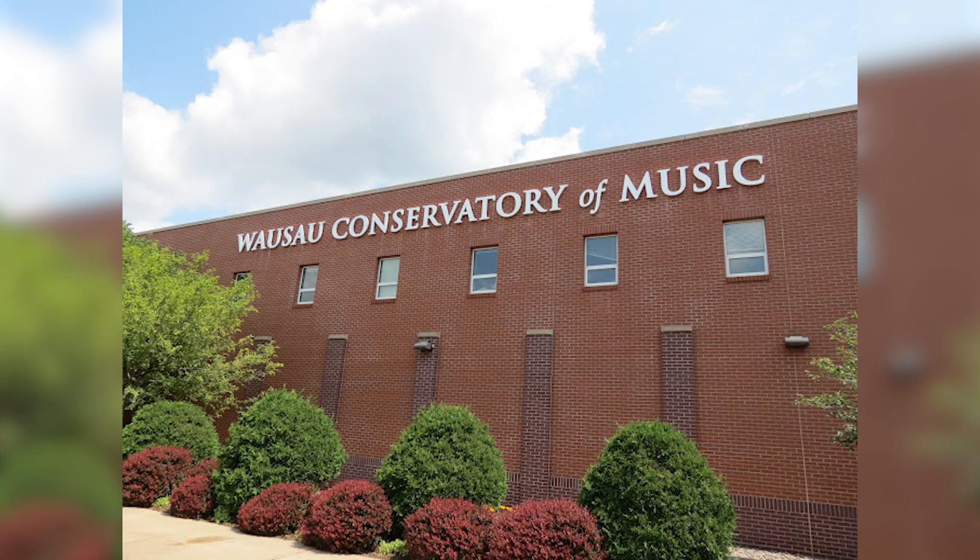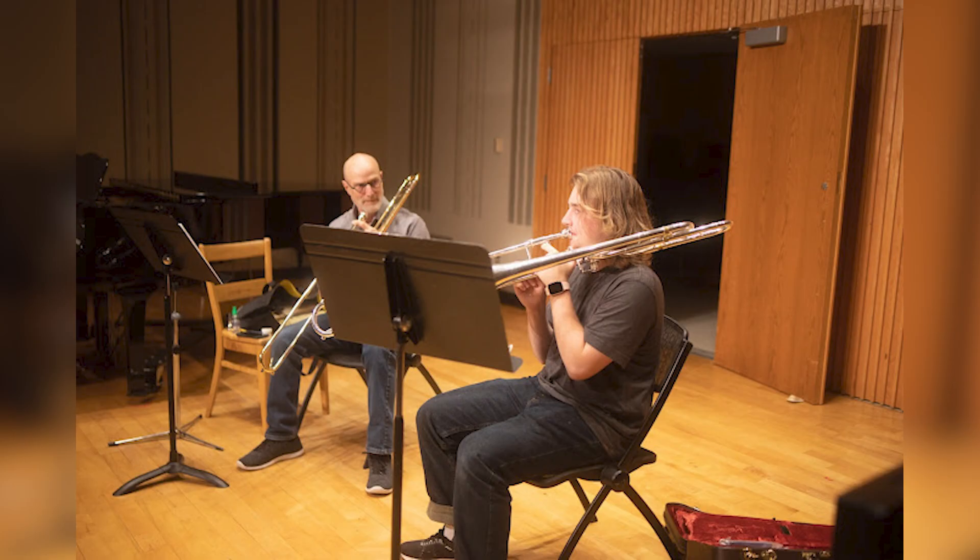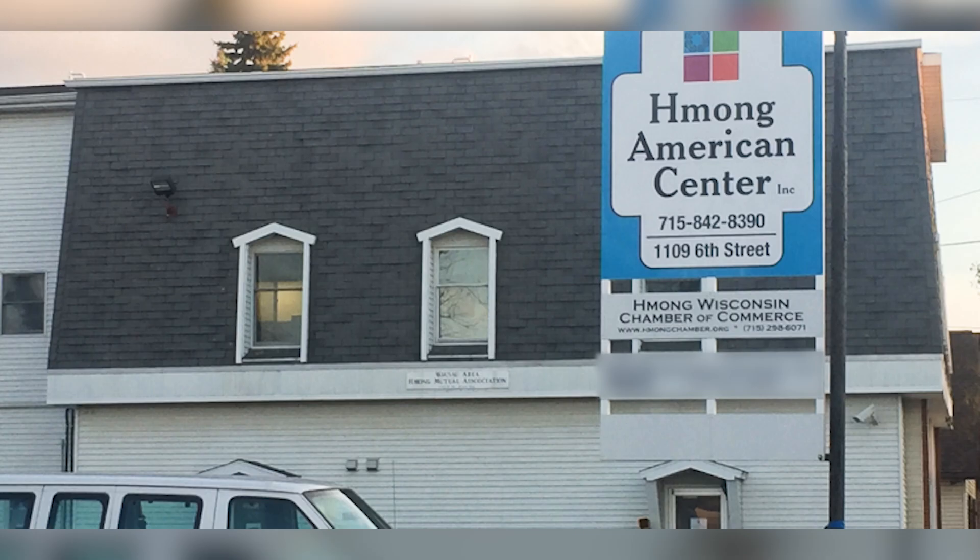The block grant also funds scholarships for low to moderate income families that want to send their children to Wausau's Conservatory of Music, paying for their lessons and their instruments. Additionally, the block grant funds programs at the Hmong American Center such as their teen program and their entrepreneurial education. As you can see, non-profits are important to our community and the block grant helps them in some really special ways.